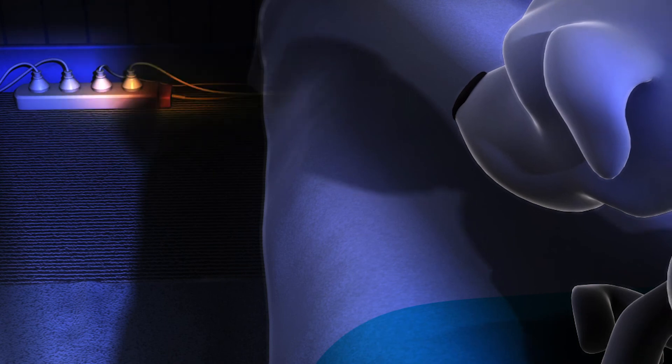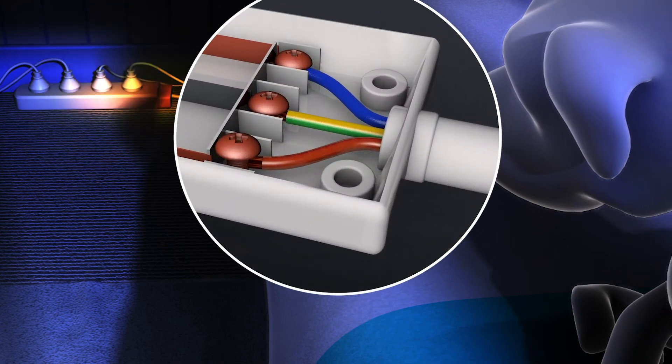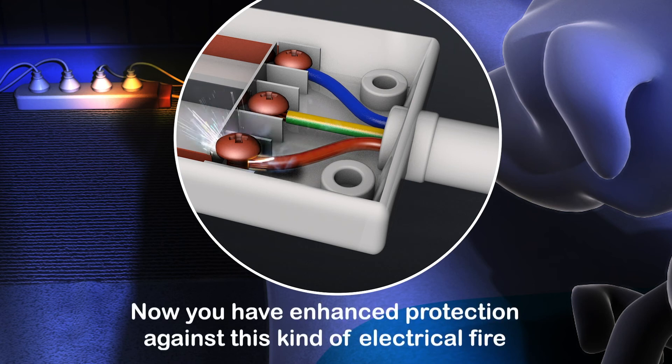This was how things used to be. It was hard to prevent something that started little by little and couldn't be seen. But now you have enhanced protection against this kind of electrical fire.